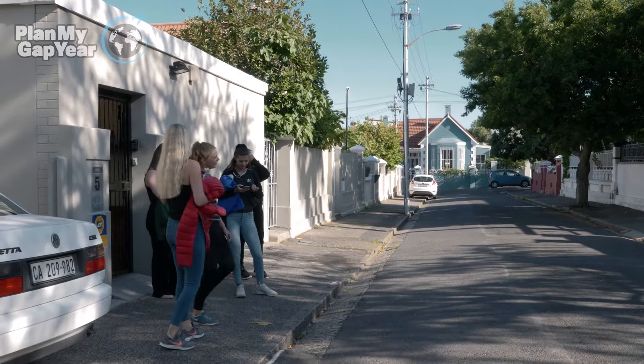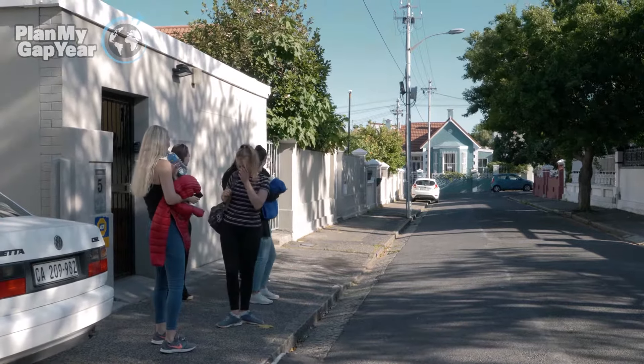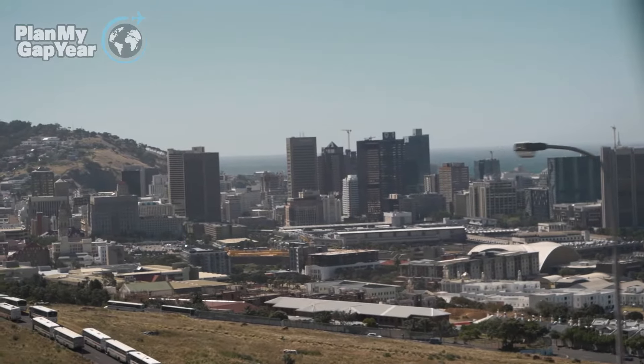We are actually at our volunteer house right now, in Observatory. We are about 10 minutes away from the city centre, so it's a sort of ideal location. We've got two houses that we've bought, literally next to each other, so they're interleading.